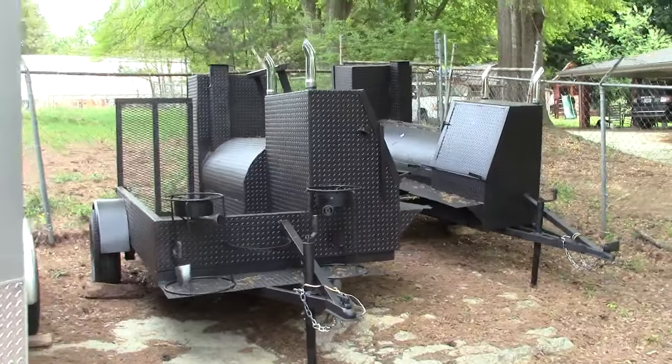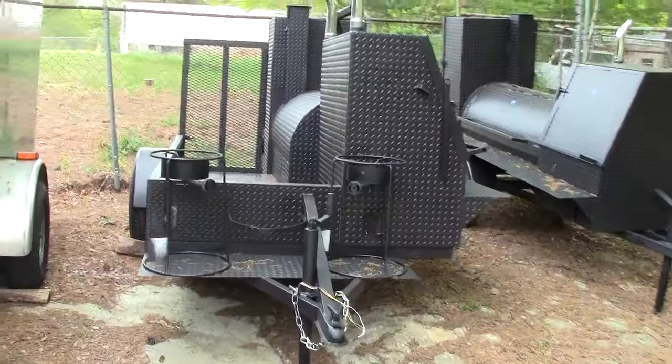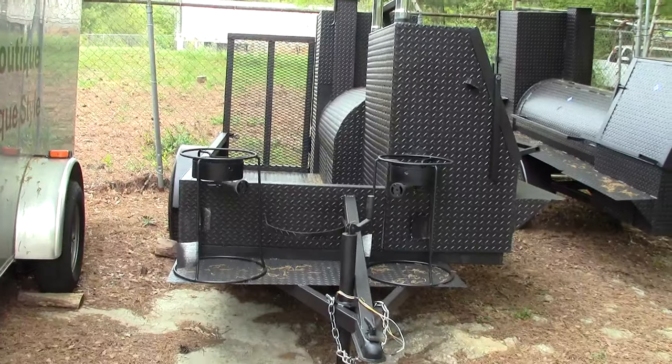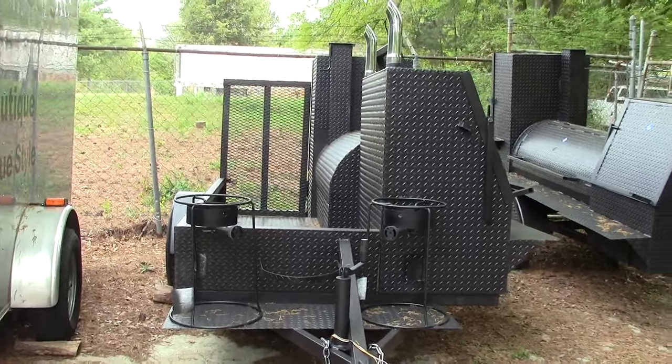Here is a pro chef with dual fryers on this. And with this one being so high, you can put a huge wok or sautéing pan on that and do omelets, onions, green peppers, whatever on the pan.